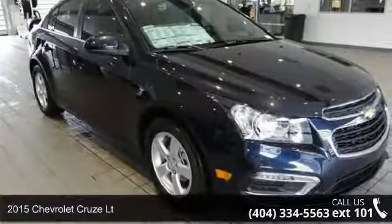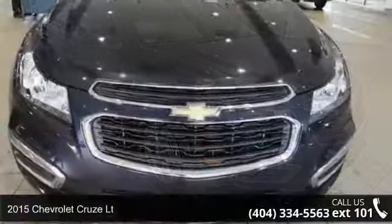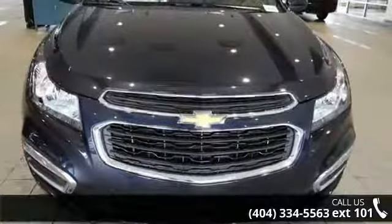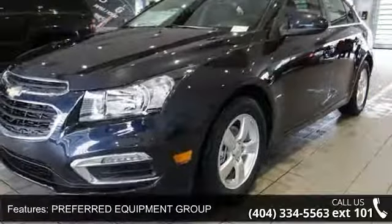Arrive in style with this 2015 Chevrolet Cruze LT — this may be the set of wheels you've been looking for. This vehicle comes with a reliable 4-cylinder engine connected to a smooth shifting automatic transmission.